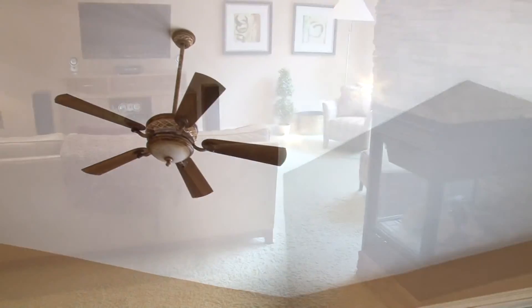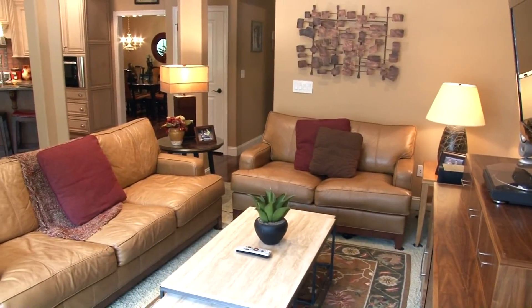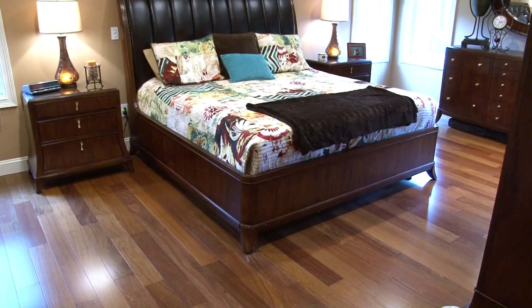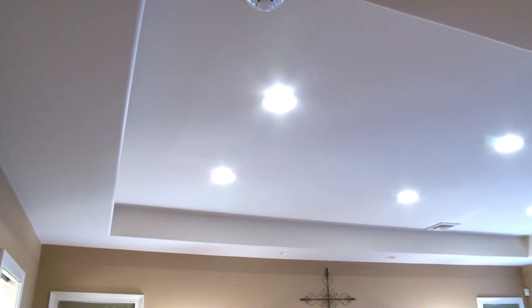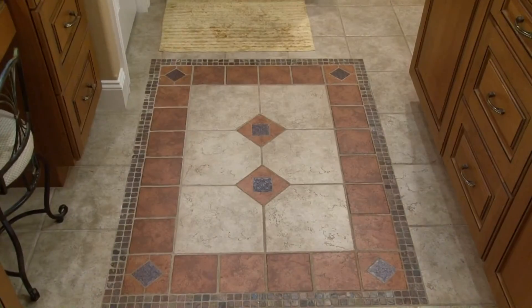Architectural ceilings and an open concept floor plan make the family room unique and comfortable. The large master bedroom is located on the first floor and it features Brazilian teak hardwood, tray ceiling, and a huge walk-in closet. A pocket door leads to the master bath.